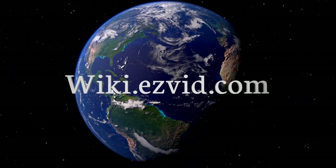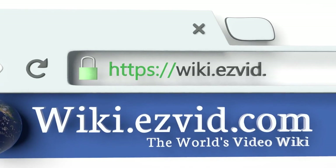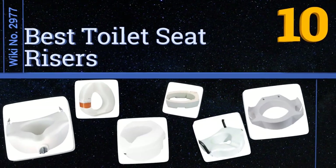Wiki.easyvid.com — search EasyVid Wiki before you decide. EasyVid presents the 10 best toilet seat risers. Let's get started with the list.